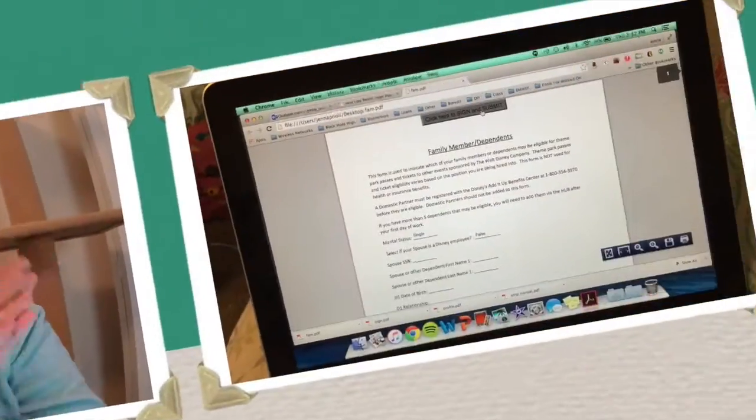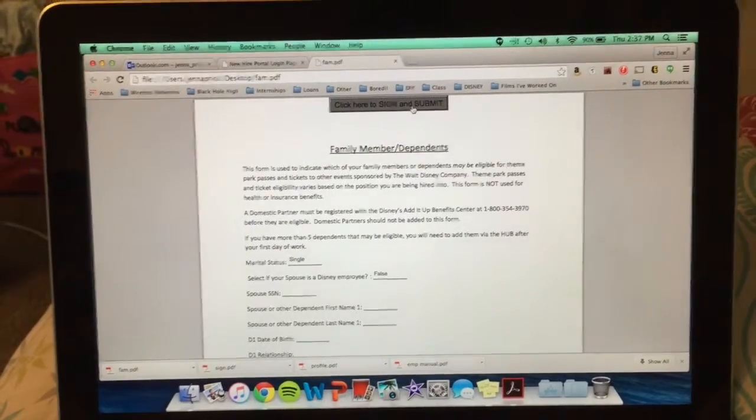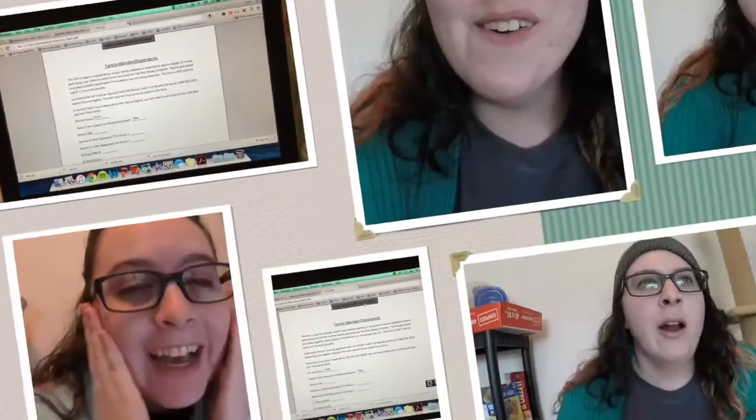I begin all my videos with 'alright so,' apparently. I'm going to talk about the education registration process on the DORMS website for the Disney College Program.